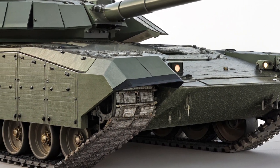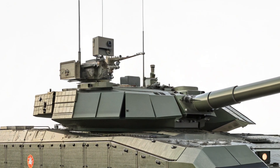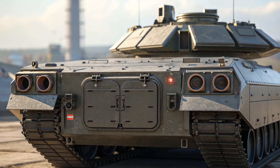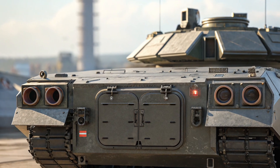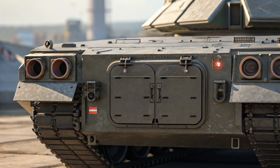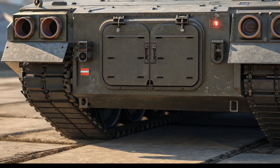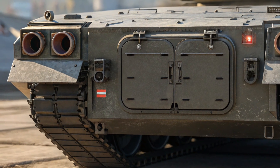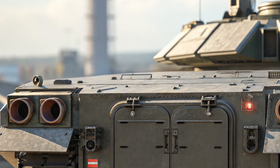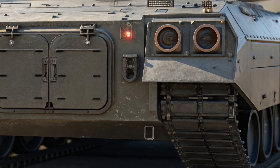Moving inside, the interior of the T-14 is surprisingly compact but highly advanced. Since the three-person crew does not occupy the turret, they sit together in an armored pod surrounded by high-resolution displays and touchscreen controls. The interior is entirely digital, allowing for real-time data analysis, battlefield updates, and control of all systems through an advanced computer interface. Each crew member has access to 360-degree visuals via external cameras, enabling complete situational awareness without needing to expose themselves.